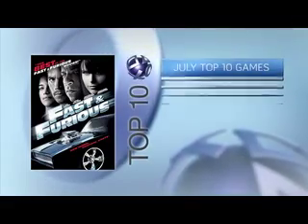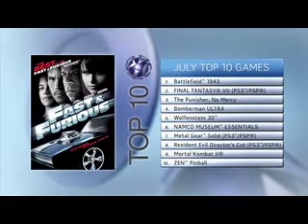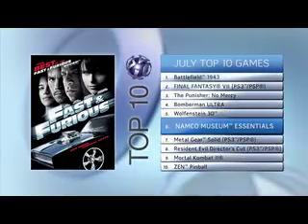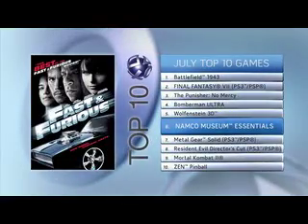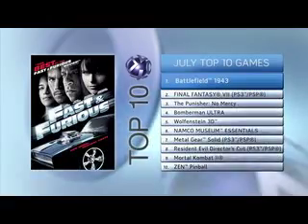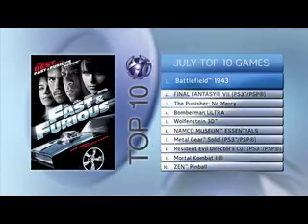Our top 10 games of July are presented by Fast and Furious, now on Blu-ray and 2-disc DVD starring Vin Diesel and Paul Walker. New to the list, check out the classic arcade games of Namco Museum Essentials at number 6. While Battlefield 1943, now featuring the community-unlocked Coral Sea map, destroys its competition at number 1.